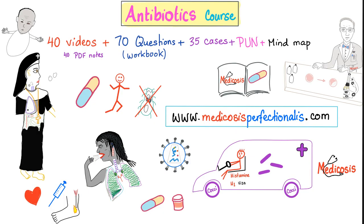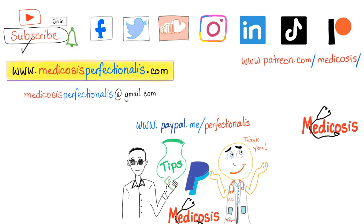If you want to learn more about pharmacology and treatment, I have an antibiotics course on my website with 40 videos — go to medicosisperfectionist.com. Thank you for watching, please subscribe, hit the bell, and click on the join button. You can go to my website to get my courses. Thank you so much for watching. As always, be safe, stay happy, and study hard. This is Medicosis Perfectionalis, where medicine makes perfect sense.